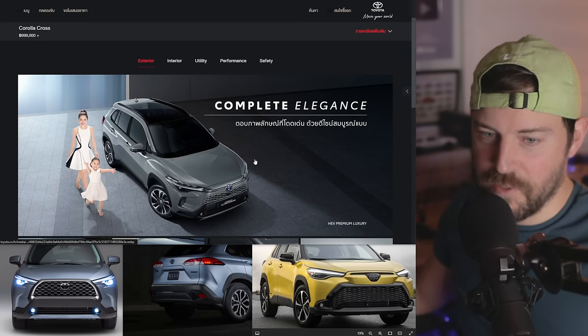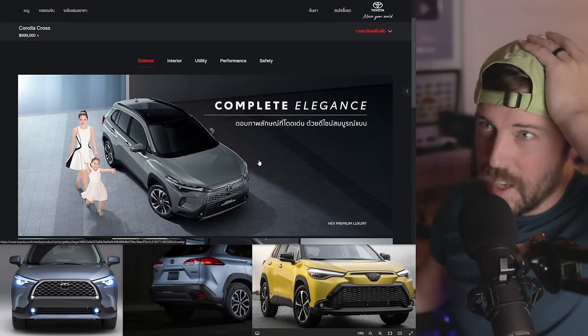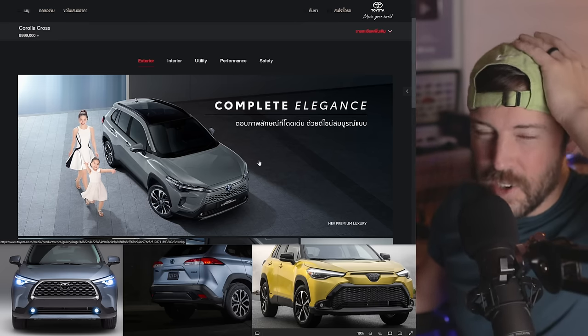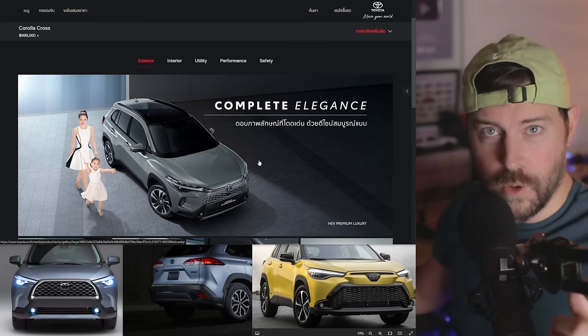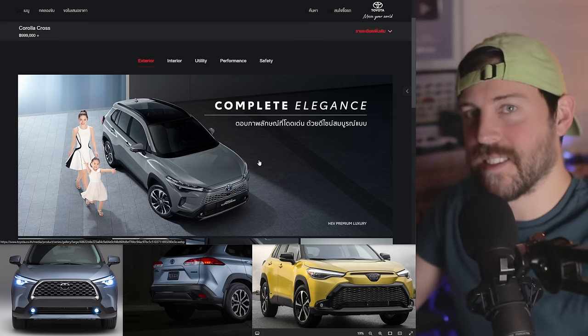If you're excited for updates on the Corolla Cross, smash the like button. About a year and a half ago we got the Corolla Cross hybrid, and for around $30,000 I think it's the segment leader.